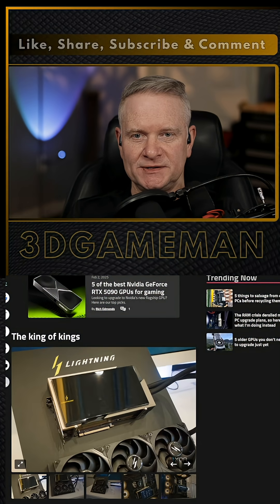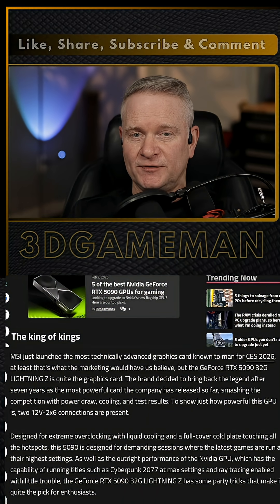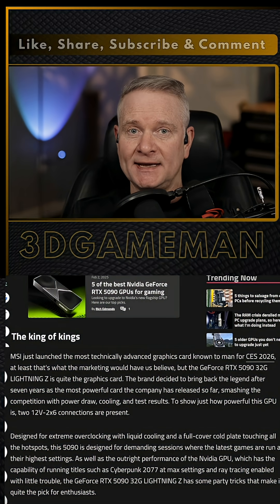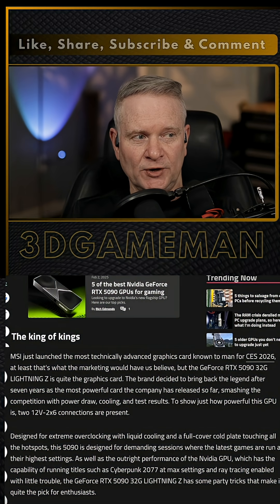The full name on this video card is the MSI GeForce RTX 5090 32G Lightning Z, and it was released at CES 2026.